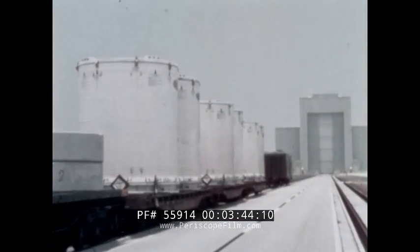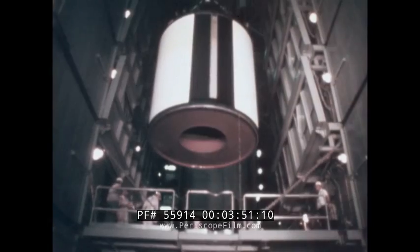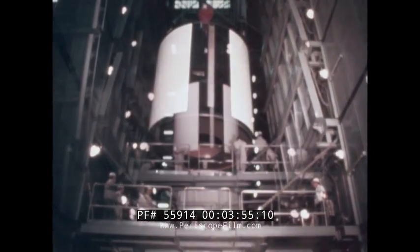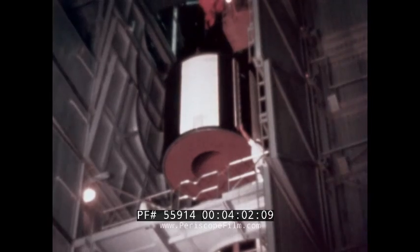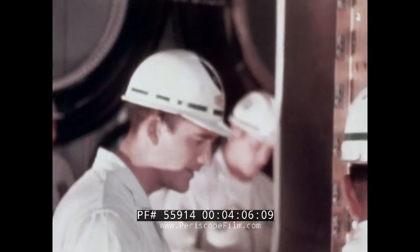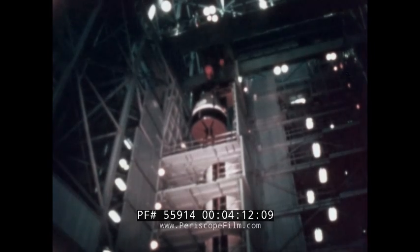The solid rocket motors arrive as multiple segments, 10 feet in diameter and 10 feet high. Stacked five deep, with a dome at the top and extended thrust chamber at the bottom, each motor towers 85 feet. Together, the solid rocket motors provide two and one-half million pounds of lift-off thrust. The power of the tremendously capable and versatile Titan 3C can place into orbit payloads of as much as 25,100 pounds.